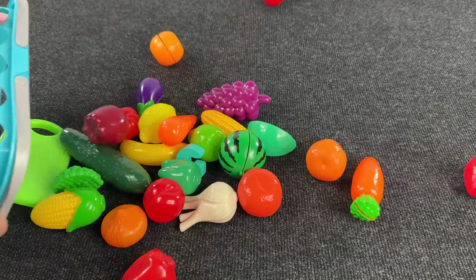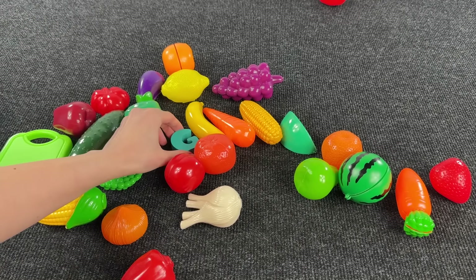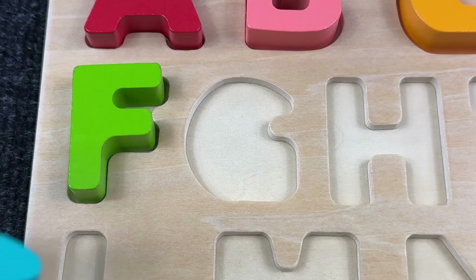Wow, nice! Can you see the next letter? Oh great, it's the letter G! G is for Giraffe!